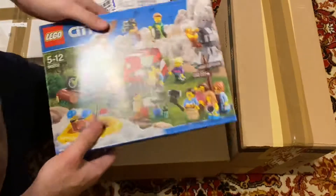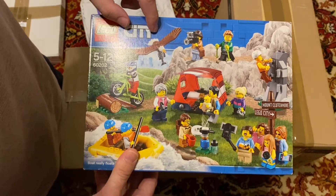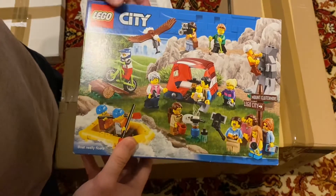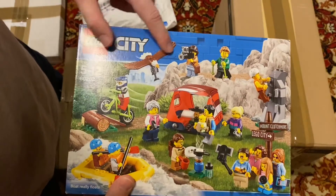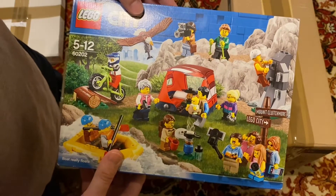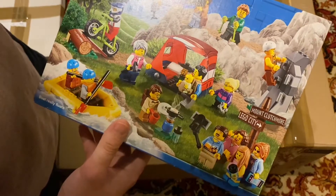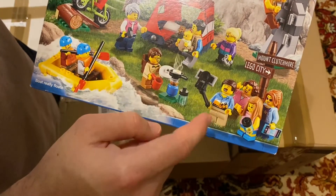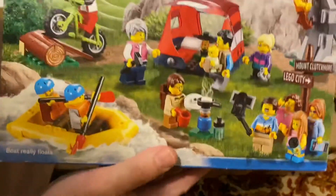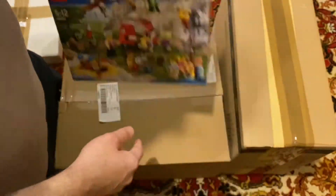Another city set that I got is right here, and this is set 60202. I think it's a retired set, so I was definitely happy to get this. I got this from Facebook Marketplace. One of the bigger reasons I wanted it is for this Bald Eagle — it goes for a lot by itself on Bricklink, but buying it as a set it's not that expensive. I also got the baby, and I think this guy's shirt or torso looks really nice.